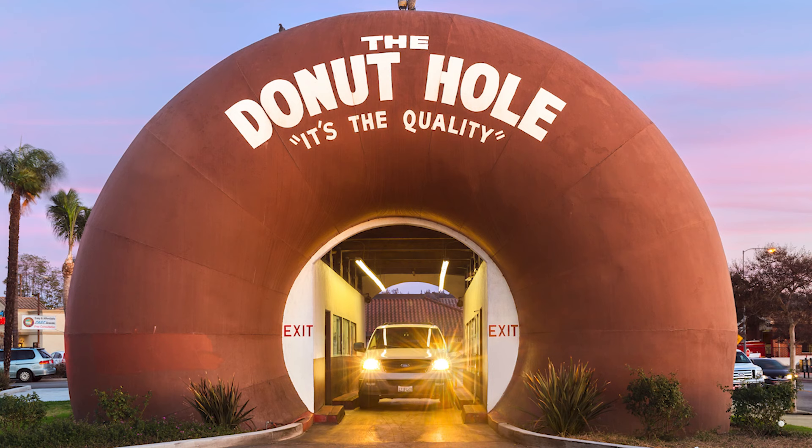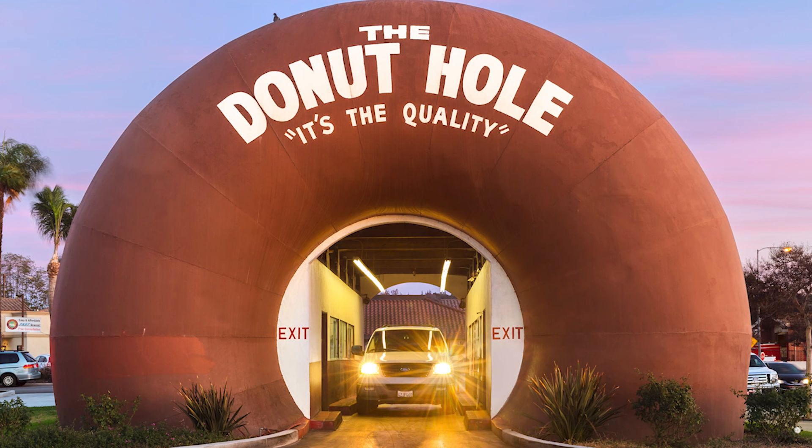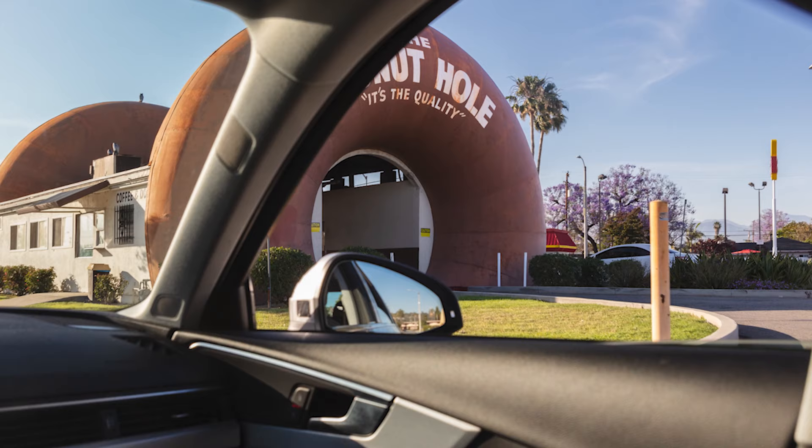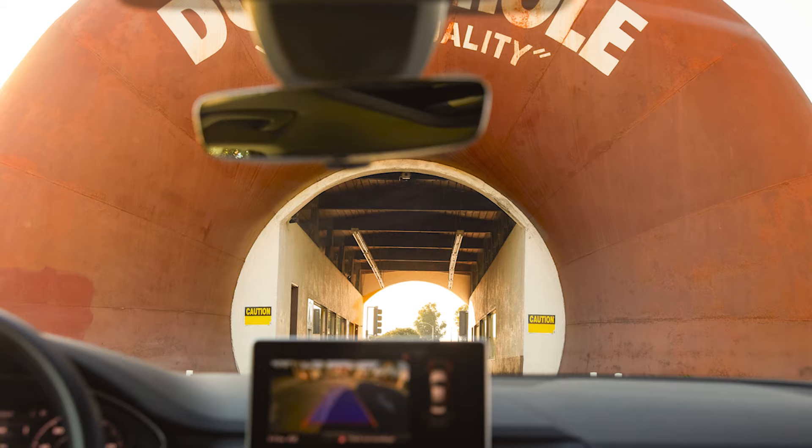If you drive by this neighborhood in East Los Angeles, suddenly out of nowhere you see this massive donut and automatically it grabs your attention. It was advertising the very product that it was selling. It was built between 1967 and 1968, and you can still pick up a donut and a cup of coffee driving through the entrance. It's just interesting and bizarre at the same time.